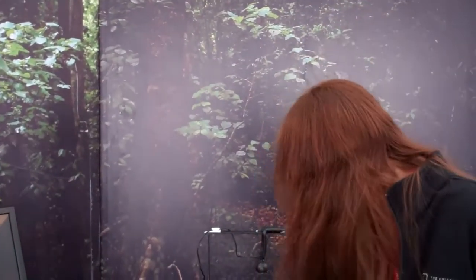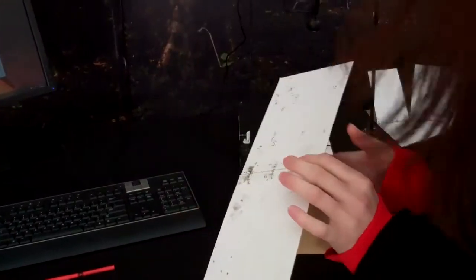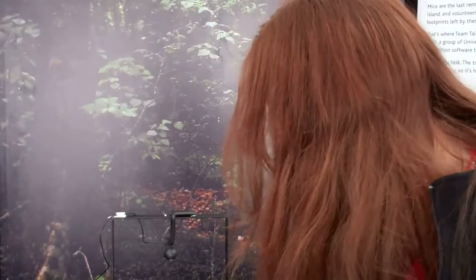Our software takes one of these cards — mice run along it, there's ink in the middle, and they leave their footprints on the top. Our software makes a photo of these and tells us whether there's a mouse on that card or not.